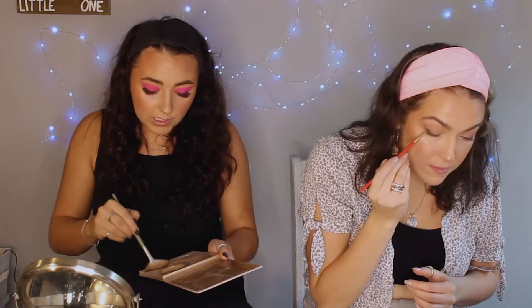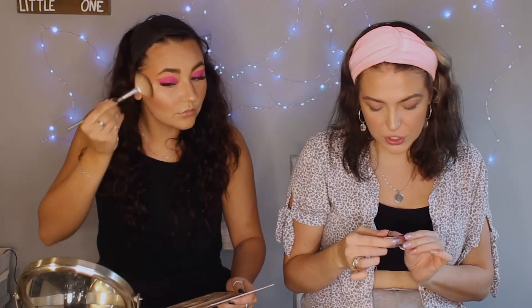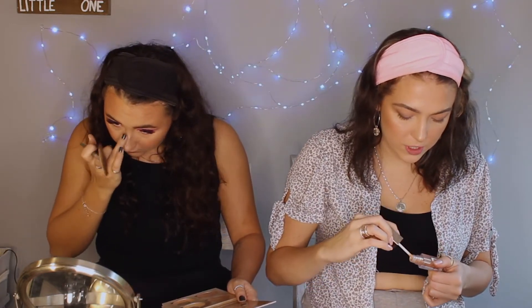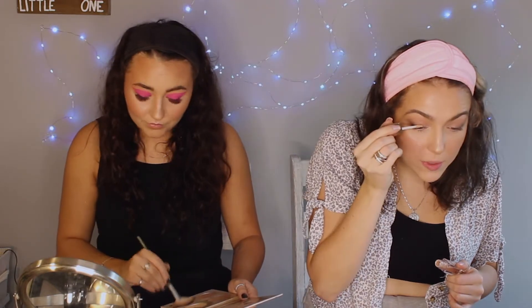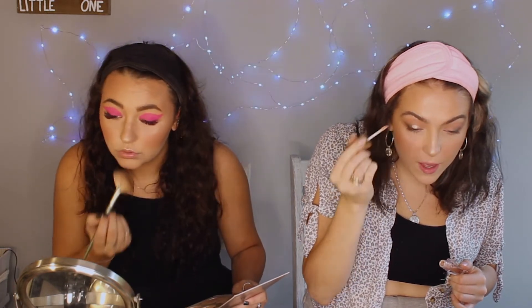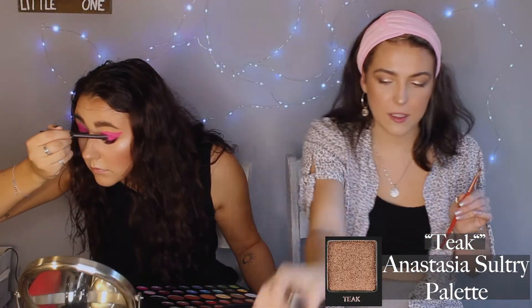I'm going in with the Anastasia Glow Kit in Sunday, using Moonstone because it's a rose gold shade that'll go really well with the pink in the eyeshadow. I deepened the black even more and then went in with Koki Crystal Fusion liquid eyeshadow in gold. I dabbed some off because that looked like a lot, so we're starting slow and putting it in the center of the lid up to the crease and in towards the corner of the eye.